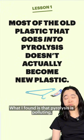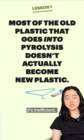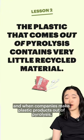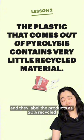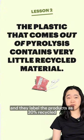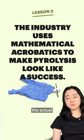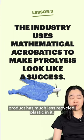What I found is that pyrolysis is polluting and inefficient. And when companies make plastic products out of pyrolysis and label those products as 20% recycled or 30% recycled, what's actually happening is that the actual product has much less recycled plastic in it.